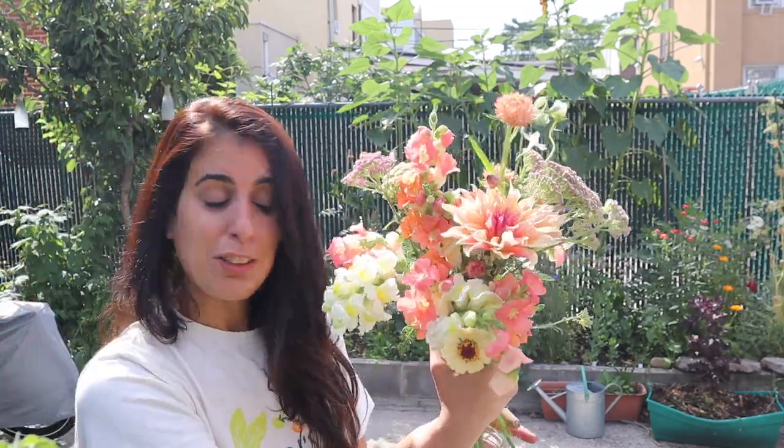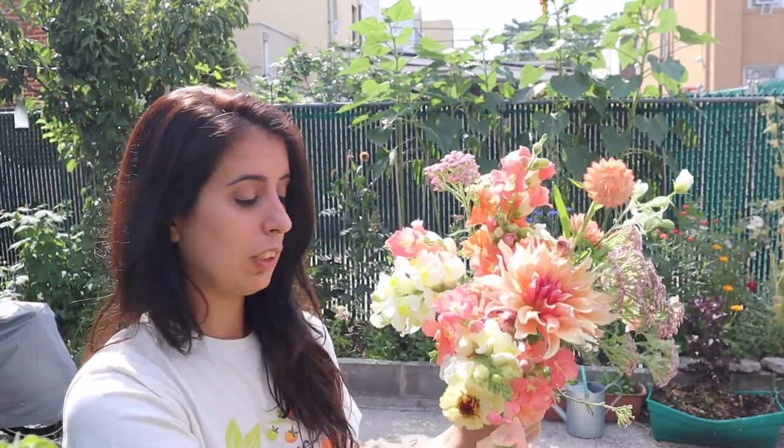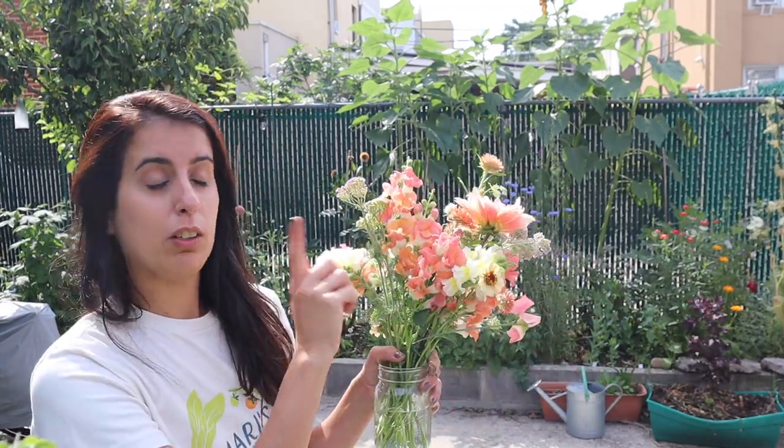I'm going to end this video here — I know it's a little short today. If you missed the garden tour from last week, I'll put it right over here so you can watch that next to see how the poppies looked. Thank you so much for watching — I hope you're having a great day and I'll see you next time.